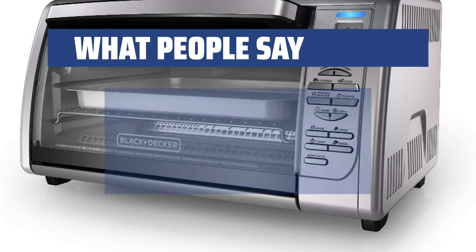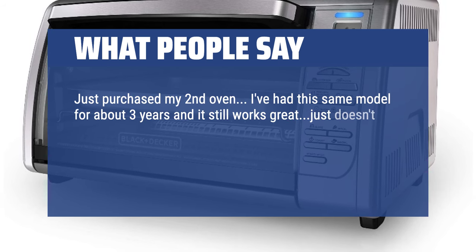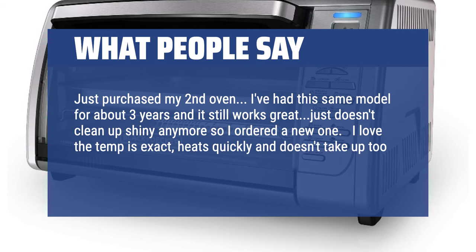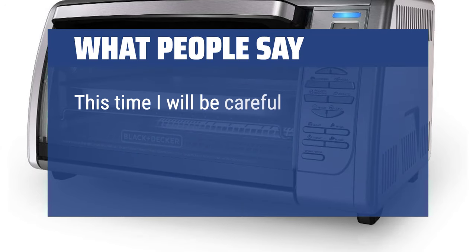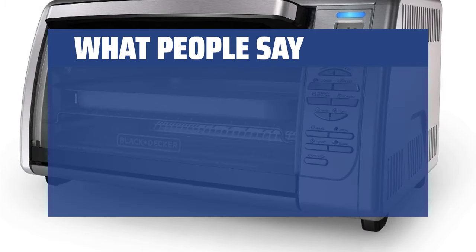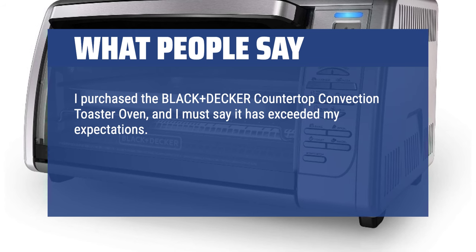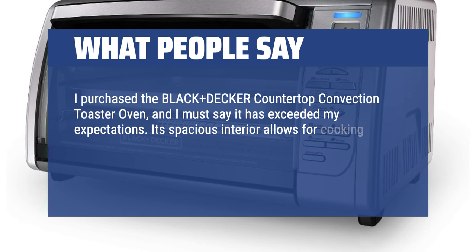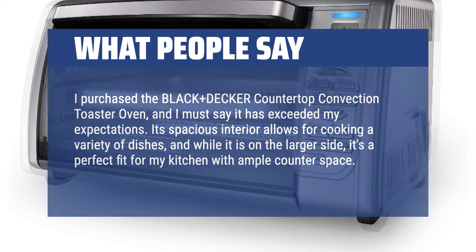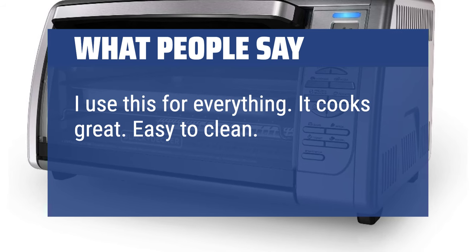What People Say: Just purchased my second oven. I've had this same model for about three years and it still works great, just doesn't clean up shiny anymore so I ordered a new one. I love the temp is exact, heats quickly and doesn't take up too much room on my countertop. I purchased the Black+Decker Countertop Convection Toaster Oven and it has exceeded my expectations. Its spacious interior allows for cooking a variety of dishes. I use this for everything — it cooks great, easy to clean, love it.